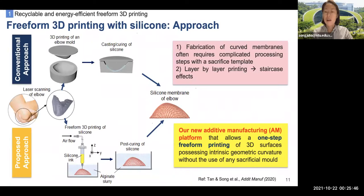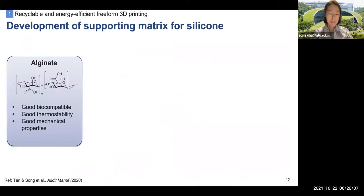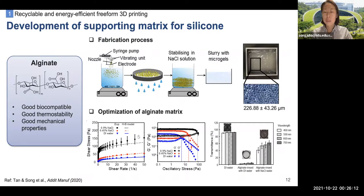A conventional approach to fabricate silicone-based 3D membranes requires a sacrificial mold to cast the membrane. Our platform allows a one-step printing process with an omnidirectional printing path, producing intrinsic geometric curvature without any sacrificial mold. Since silicone requires a high-temperature post-curing process, the supporting matrix should be thermally stable in addition to providing good support. Thus, we chose biocompatible alginate, and through encapsulation, alginate microgels were formed. These alginate microgels were dispersed in saline solution with a packing density of 95%, showing viscoplastic behavior and good transparency.